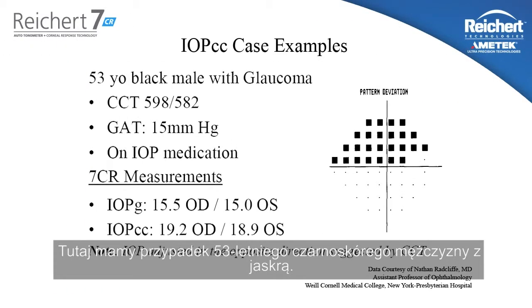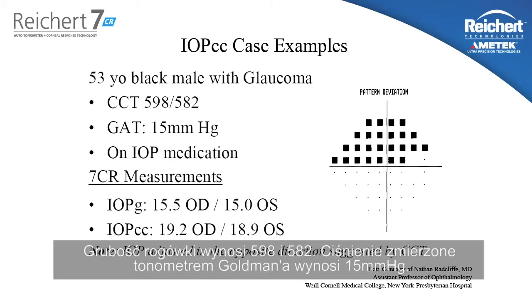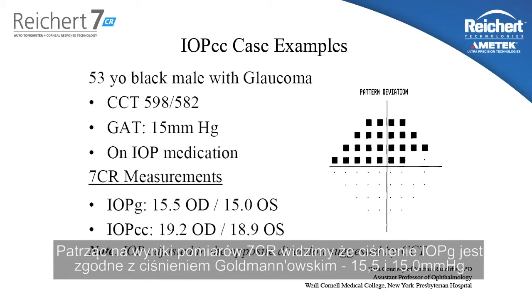Here's a case example of a 53-year-old black male with glaucoma. As you can see by looking at the pattern deviation, there's significant visual field loss. The central corneal thickness in this patient is 598 and 582. The Goldman measured intraocular pressure is 15 millimeters of mercury, and the patient is on IOP reduction medication. Looking at the 7CR measurements, we see the IOPG is in good agreement with Goldman at 15.5 and 15.0.